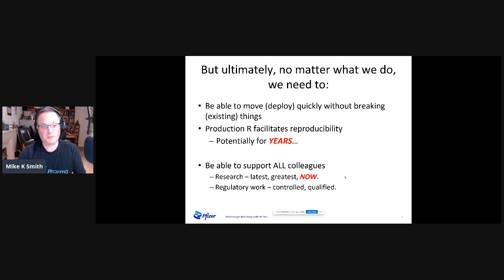Ultimately, no matter what we do, we need to be able to move and deploy quickly without breaking anything existing. We want that reproducibility because many colleagues have discovered months or years later that someone comes to their door and says, 'That analysis you did back then — I just need it updated with today's data.' If you're not ready for that discussion, that's a very awkward place to be. We also need to support all colleagues, whether they're in research wanting the latest greatest packages, or those who care about a very well-controlled, well-qualified system.